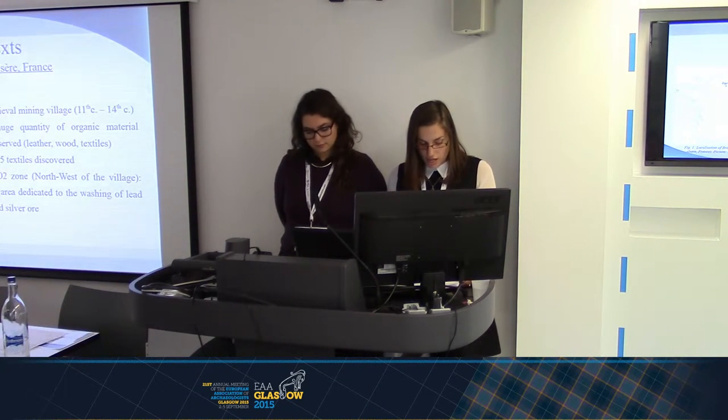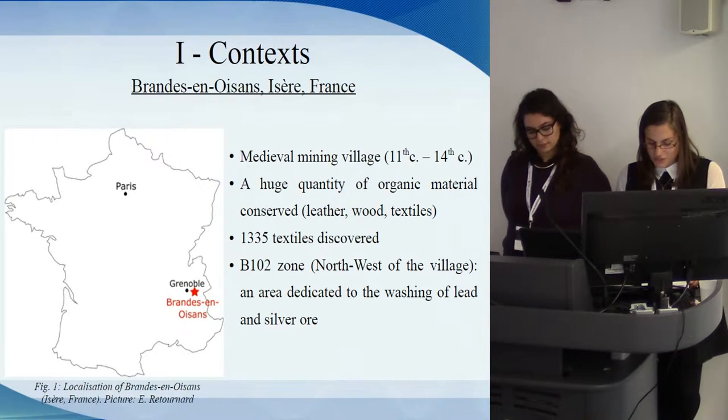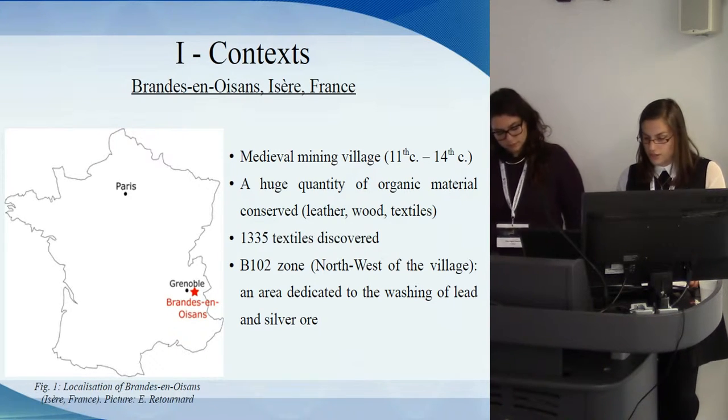Textiles studied here come from the B102 zone located at the northwest of the village. This area revealed a building with washing basins outside and inside the construction, and pipes. 445 fragments, fabrics, and threads from this zone were analyzed.